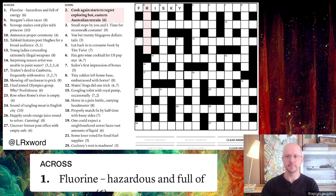Next clue: 'Cook again starts to regret exploring hot Eastern Australian terrain.' I should also focus on surface reading — what the clue means in the everyday sense. Here we have a chef who's regretting exploring hot Eastern Australian terrain. But normally in cryptic clues the surface reading is irrelevant to the cryptic reading, which is what we need to find the answer.